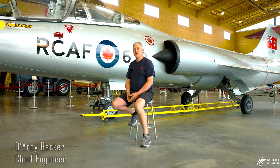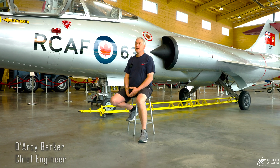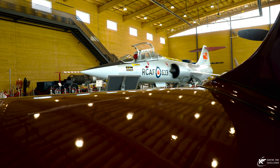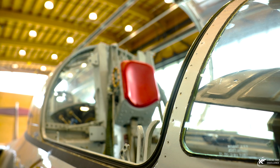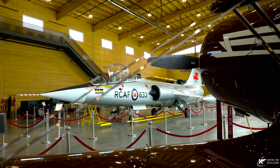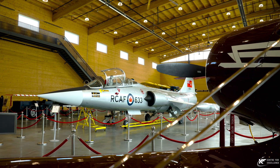Here we are in the north wing of the KF Aerospace Center for Excellence. I'm sitting in front of our Starfighter. We're showing the aircraft in its Cold Lake look, circa 1960. This aircraft shows really, really well. It's certainly one of our favorites.